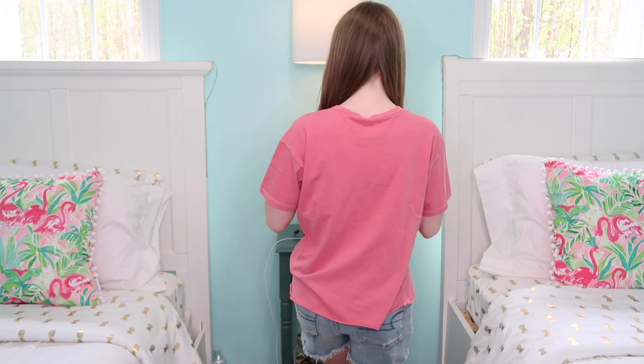Next up is a New Mexico shirt, which is kind of like the last one but in a different color and it says New Mexico on it — and here is the back. It looks really good with these jean shorts. I'm wearing these jean shorts the whole time because they go with everything I got.